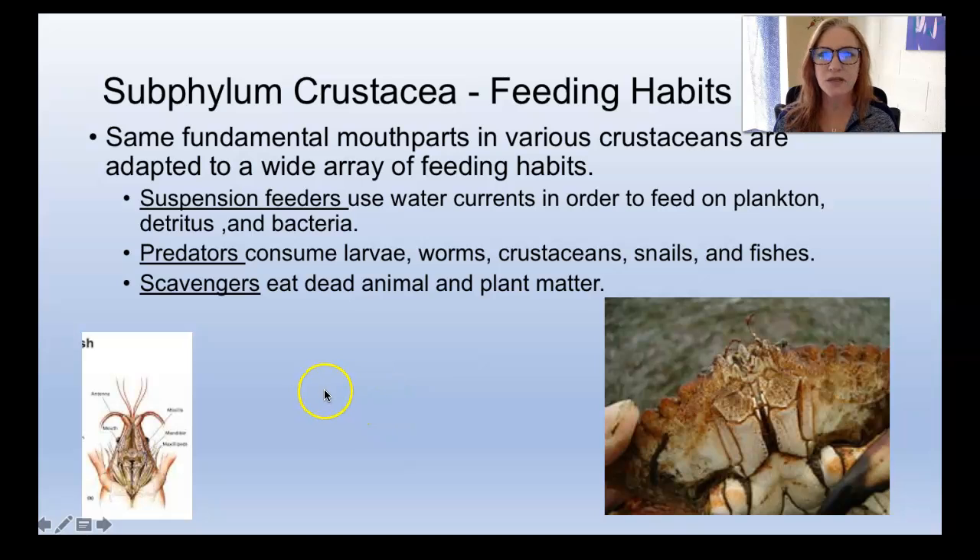Let's talk about how they eat, because wow, they do everything. These guys are suspension feeders, which means they just filter the water and use water currents to bring food to them. They'll eat plankton, detritus — bits of organic matter, like dead flesh floating in the water — and also bacteria if they're small enough. There are also crustaceans that are predators, active hunters that eat all kinds of stuff. And then also scavengers — they are the cleanup crew in the ocean, just running around eating dead things. For those of you who like aquariums, especially reef aquaria, hermit crabs and other little crabs are used to keep aquariums clean by cleaning up dropped food and also eating dead bodies if your buddy dies.